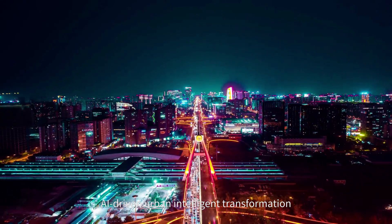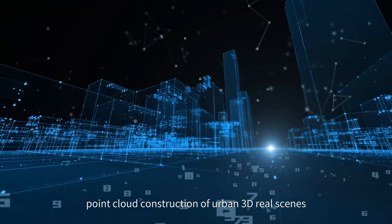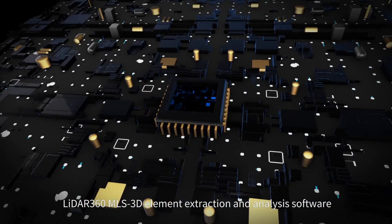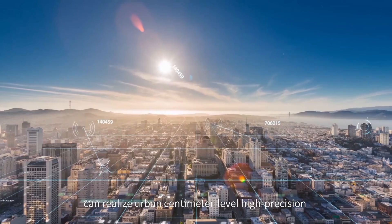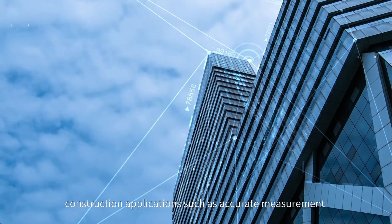AI-driven urban intelligent transformation: point cloud construction of urban 3D real scenes. Green Valley International's self-developed LiDAR 360 MLS 3D element extraction and analysis software uses artificial intelligence algorithms to realize urban centimeter-level high-precision map production and construction.